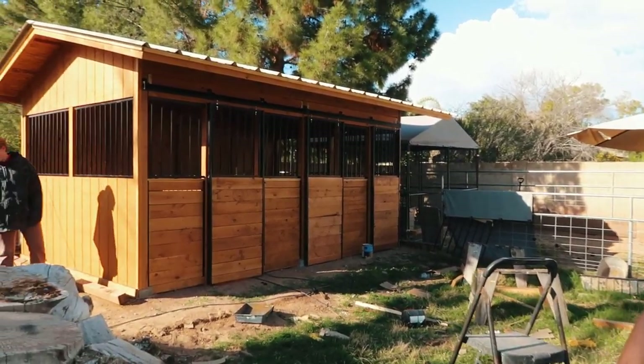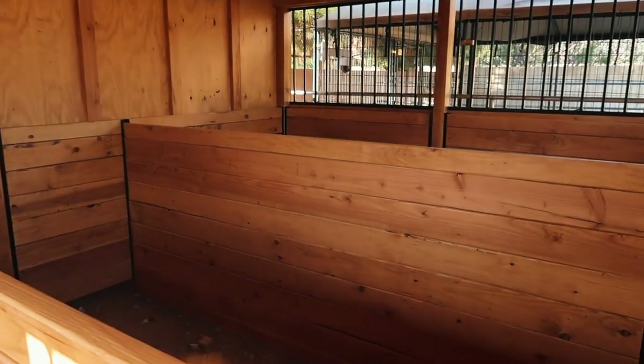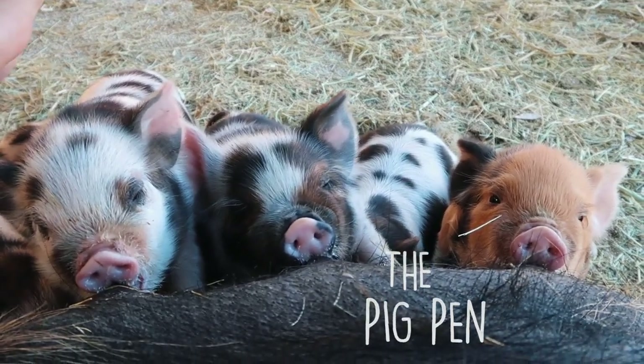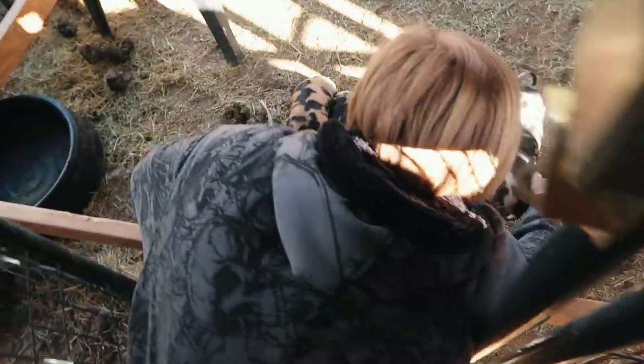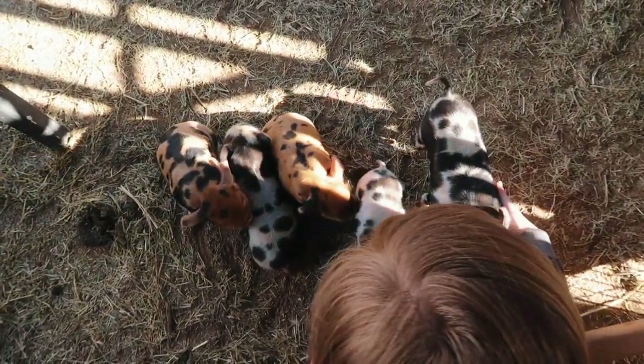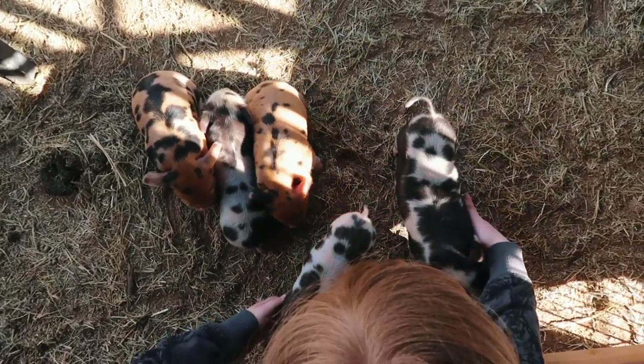That is so perfect — the goat barn! Now we just need to add the stopper rail for the goats, and then we get to fill the inside with all the cool little goat things like feeders and stuff. They're still not scared of us — they just walk right up to us.